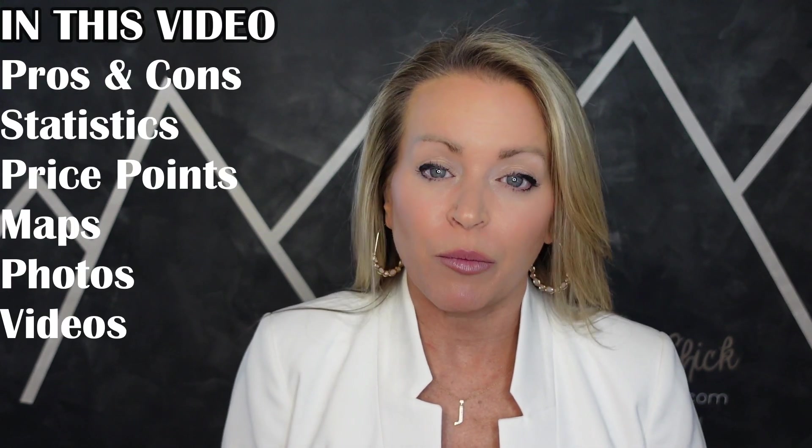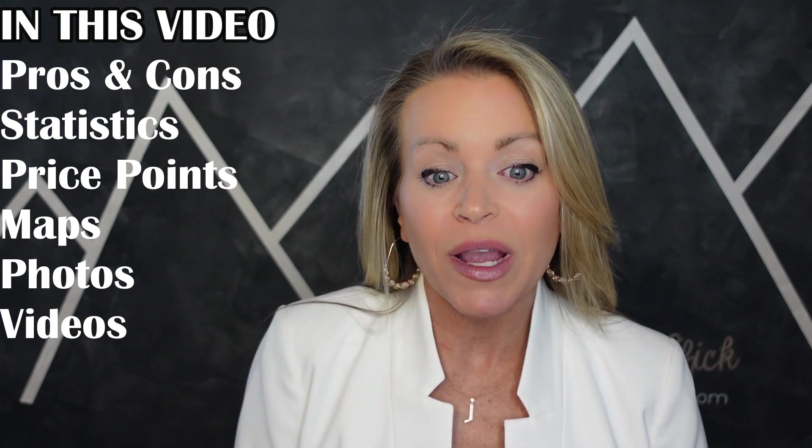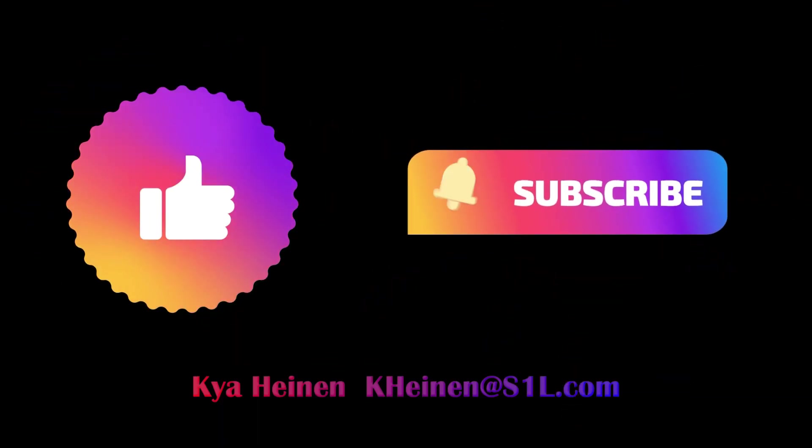In this video, I'm going to go over the pros and cons, show current statistics, subdivision price points, maps, photos, drone, and neighborhood videos. This video is going to have most of what you need to determine if Parker, Colorado is a great fit for you. I love helping people make informed decisions about their real estate needs. Please consider me when evaluating your real estate options. My contact information is in the show description. Make sure to like and subscribe so you don't miss any new content. Now, let's talk about what makes Parker a great place to live.